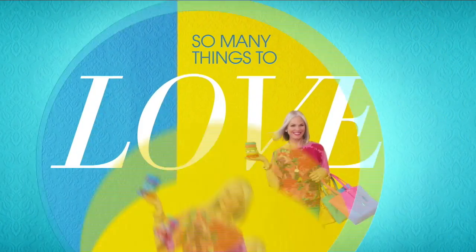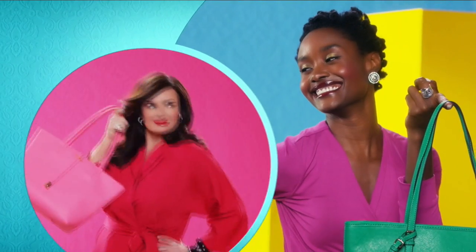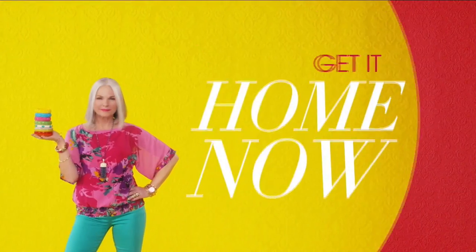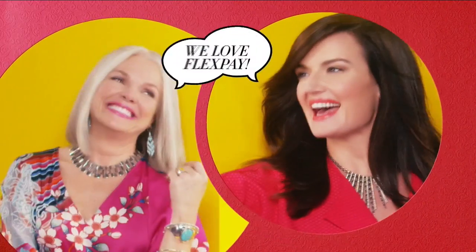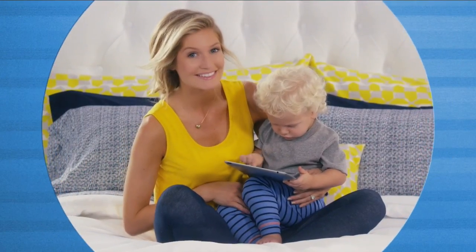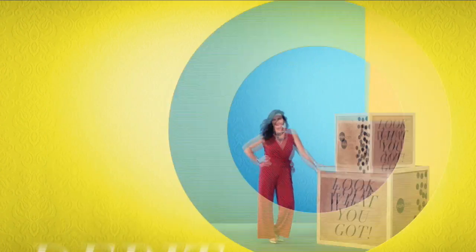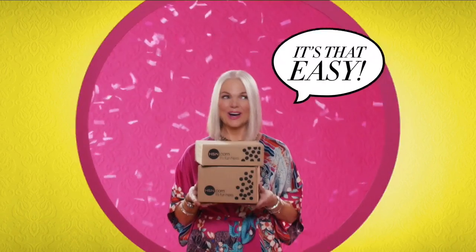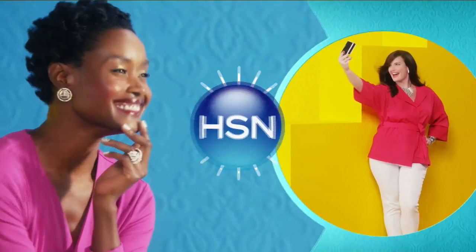So many things to love about HSN, but one thing that makes shopping here fun is FlexPay. Get it home now without the stress of paying all at once. Why pay the full purchase price today when you can pay over time? Buy what you want now, pay it off later with your credit or debit card. FlexPay — it's that easy. Exclusively at HSN.